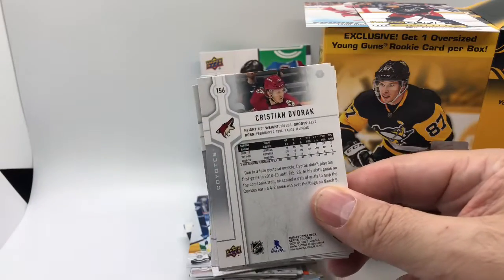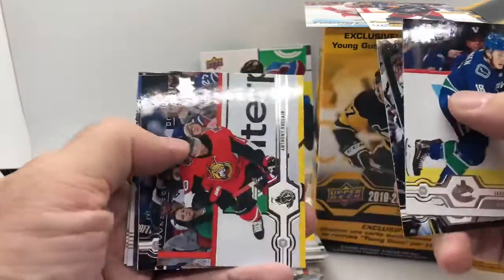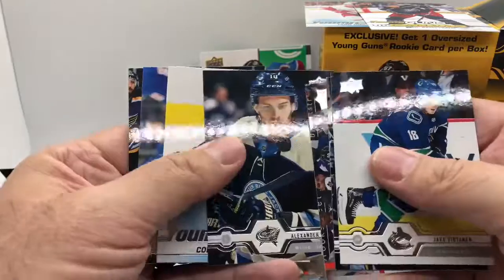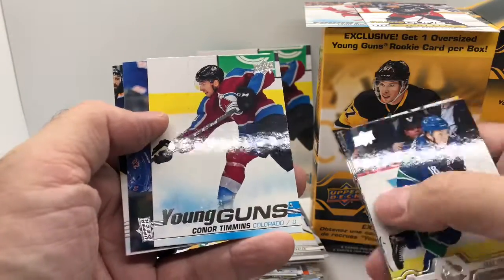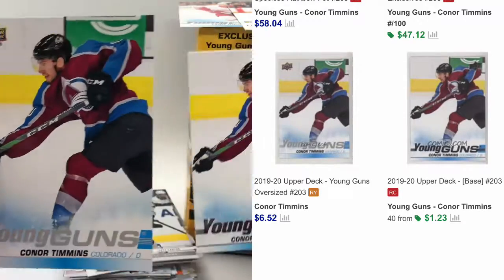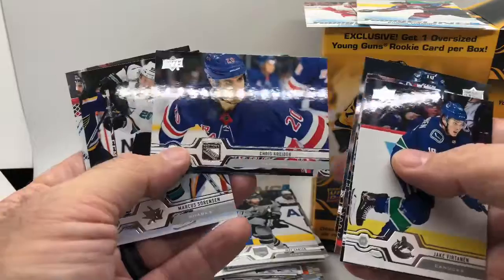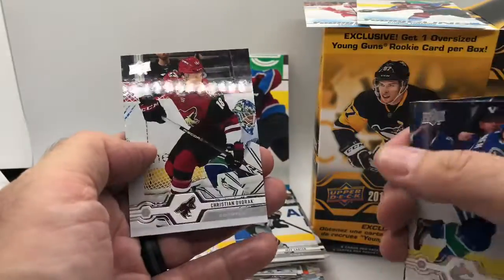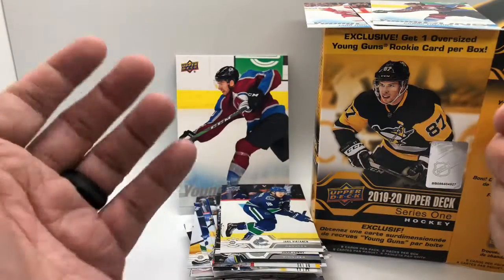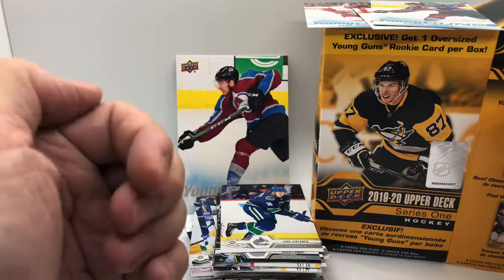Why are the Coyotes always on the last card? It seems like the last three packs I've got, I've got a Coyote for the last one. Last pack here. Thanks to everybody for watching — please give this video a thumbs up, hit that subscribe button if you want to see more card breaks and pack breaks. Another Young Guns — we've got Connor Timmons again, another Colorado guy. Chris Kreider, Marcus Sorensen, and Christian Dvorak for the Coyotes. I'll throw up the comps from COMC on screen. Thank you everybody for watching — please hit thumbs up, subscribe, I'll see you next time.